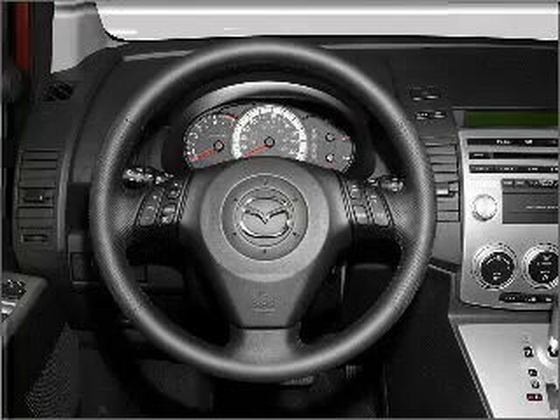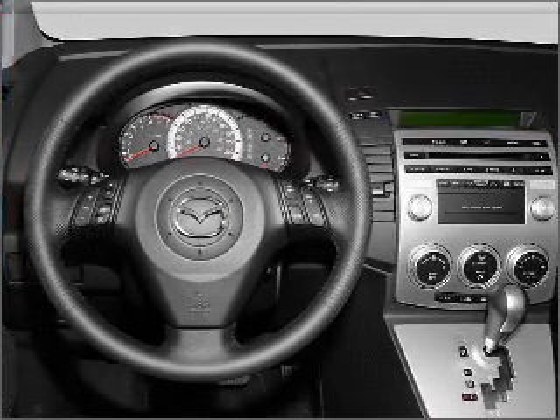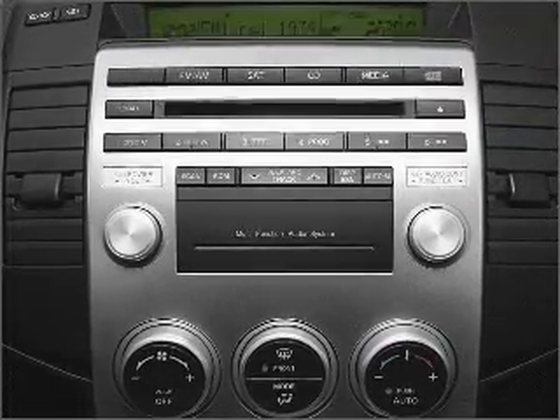Front ventilated disc brakes, passenger airbag, side airbag, curtain head airbags, daytime running lights. Call today to schedule a test drive.